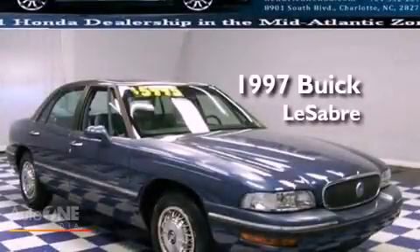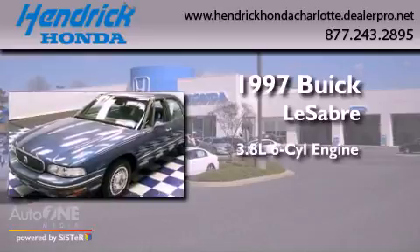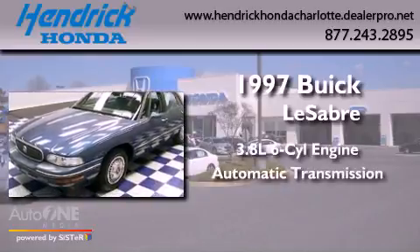This is a 1997 Buick LeSabre. It has a 3.8-liter six-cylinder engine and an automatic transmission.